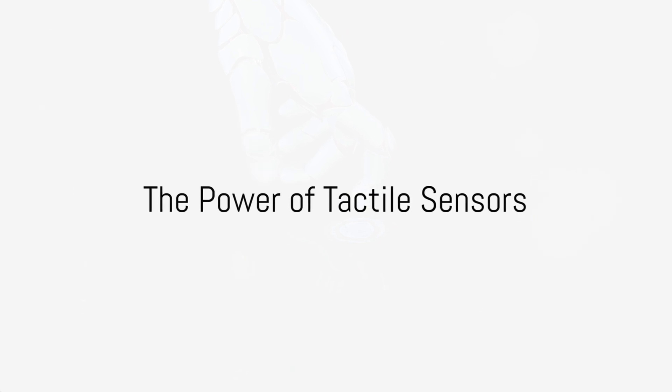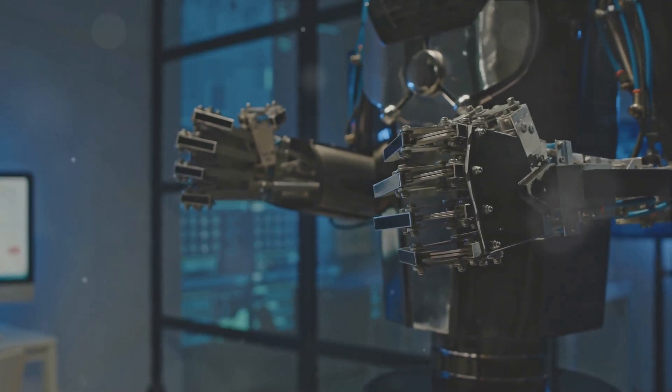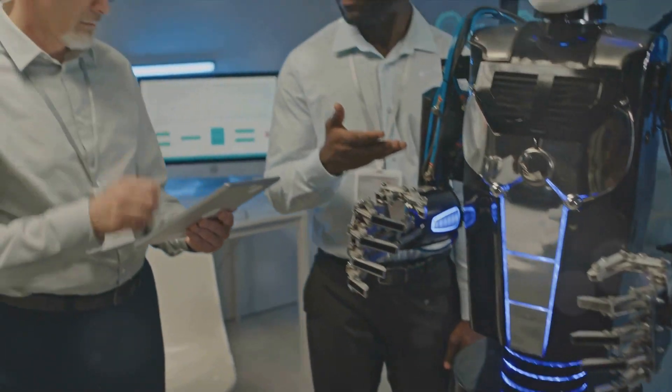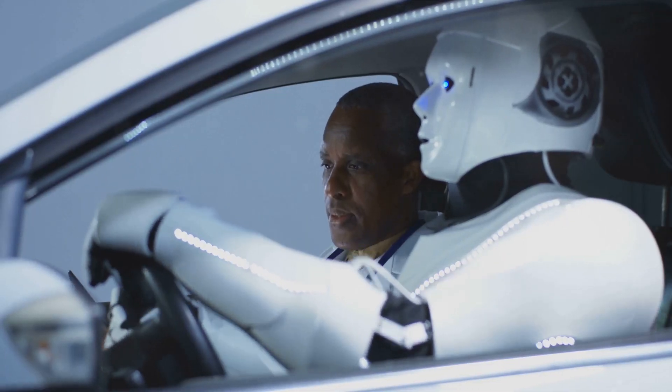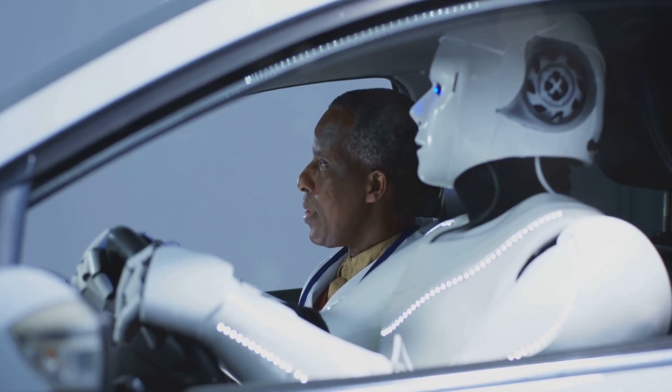But what sets Optimus apart? The answer lies in its tactile sensors. Positioned strategically on its fingertips, these sensors allow Optimus to interact with its environment in a way that was previously unimaginable. This, coupled with its advanced AI technology, places Optimus in a league of its own.